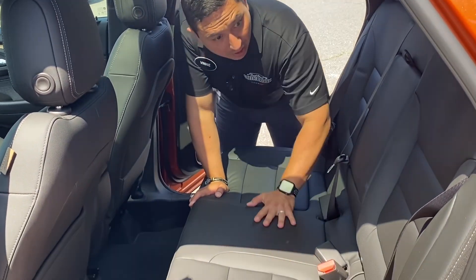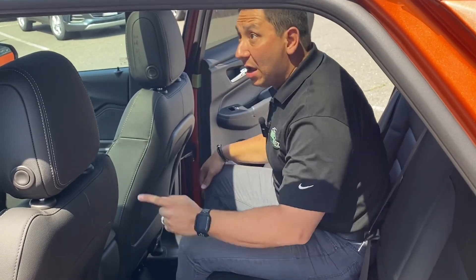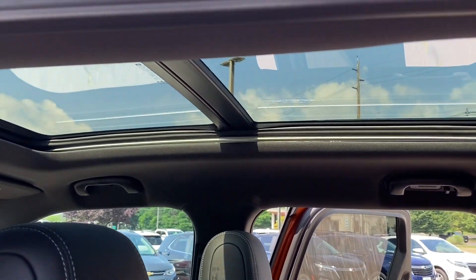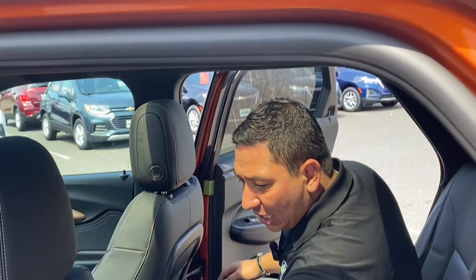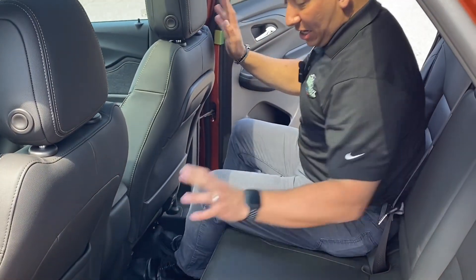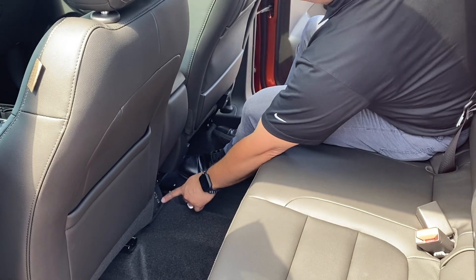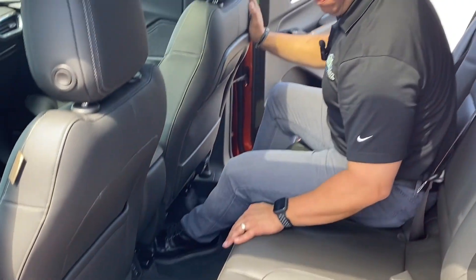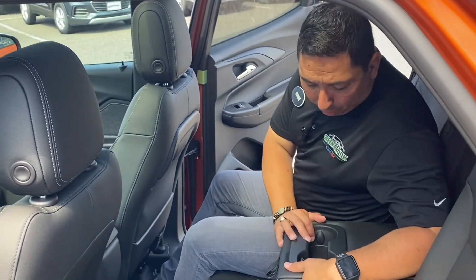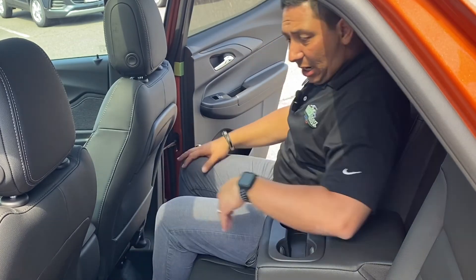In the back of this vehicle we have nice leather seating. Let's get inside and see how much room we have — this one has the panoramic sunroof which is really nice and makes the interior feel very spacious. We have pockets behind both the driver and passenger seats, a three-prong outlet behind the column, a USB-C port and a regular USB port. It feels really comfortable, and there's also an armrest with cup holders in the back.